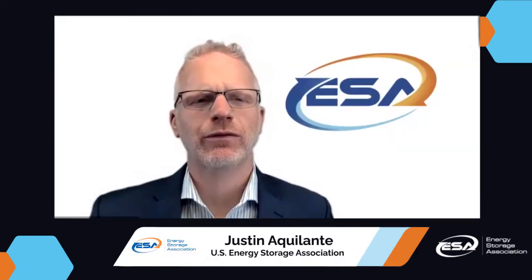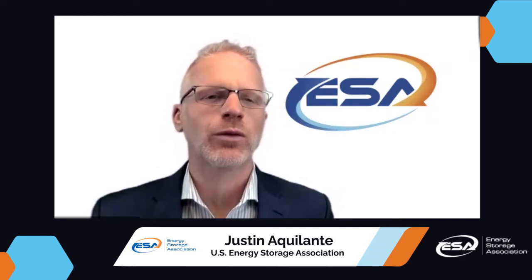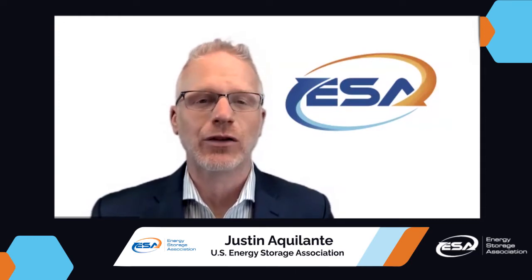John, two part question for you. What role do you see long duration energy storage playing as the grid evolves to include more renewables? And second, what applications and use cases is it best suited for? There are a couple of critical applications where we see long duration playing a role. First and foremost, it's enabling the higher penetration of renewables. As you get beyond 25–30% renewable penetration, energy storage goes from being a nice to have to a have to have, and the duration is getting longer and longer. So that's a very important application.